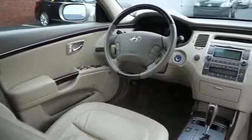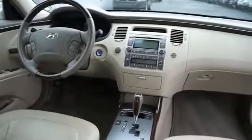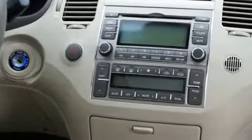Inside you'll find leather seats, heated seats, child safety locks, an adjustable tilt steering wheel, power seats, cruise control, a trip computer, and air conditioning.